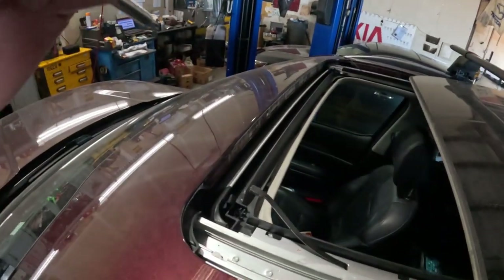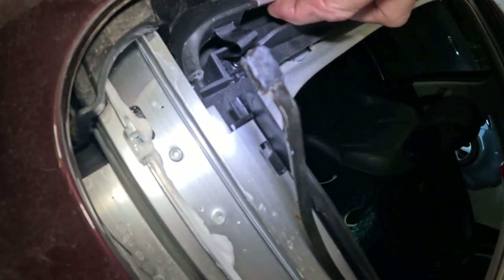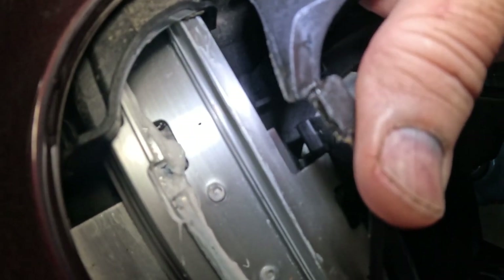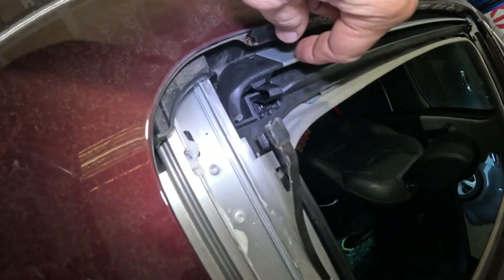If reinitialization doesn't work, we might have to pull the entire headliner and replace the whole sunroof mechanism. Hopefully we just remove the deflector, reinitialize, and find it works fine — we do have new parts for the deflector. Here's what I'm looking at: this piece here is where it's broken. Here's the deflector — it's supposed to go right on there, and that's where they're weak.